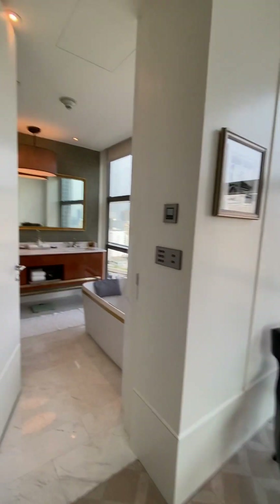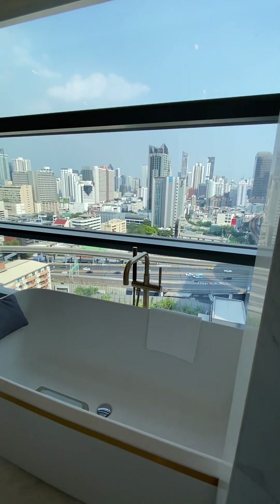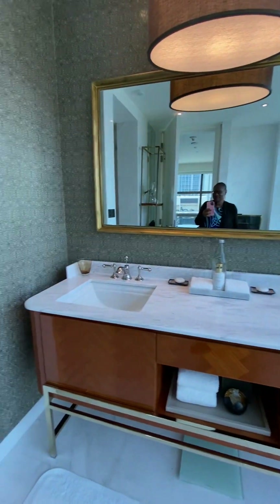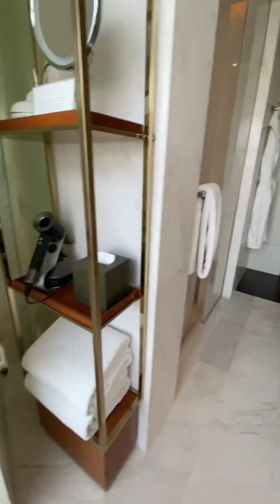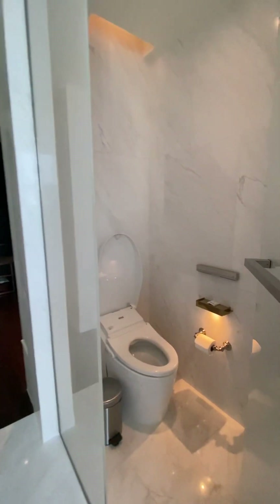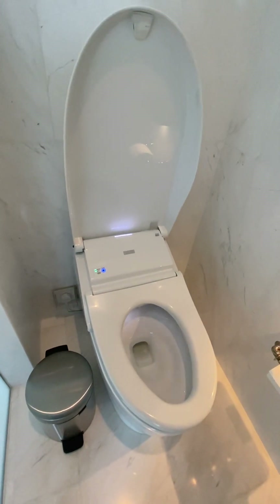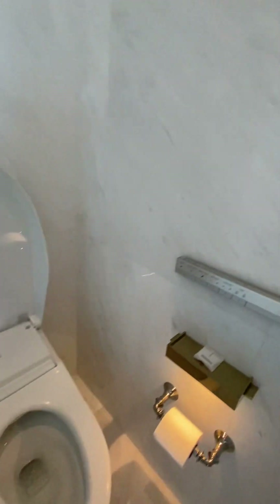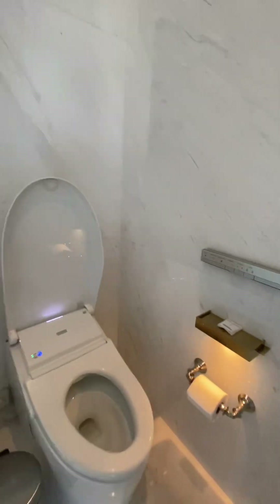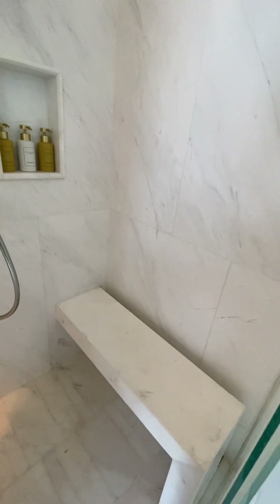Now let's head into the bathroom — I think you're going to love this. First thing you notice is a soaking tub with a gorgeous view. Double sinks, very nice. All of your toiletries are here. Then we have the commode room with an automatic Japanese toilet. As you can see, it automatically started working when I walked in. Here are the controls. And then the shower — a separate shower room with a little bench.